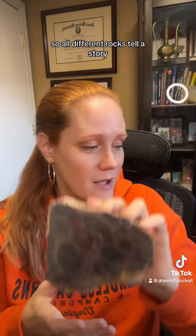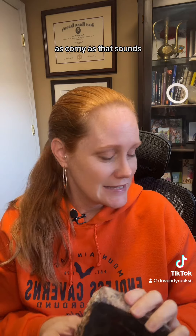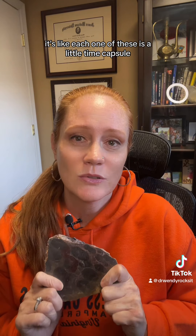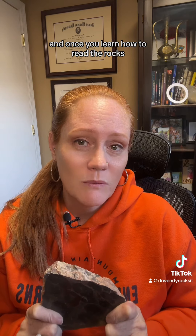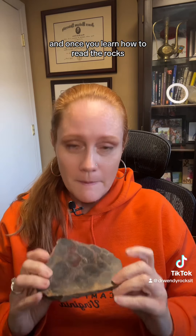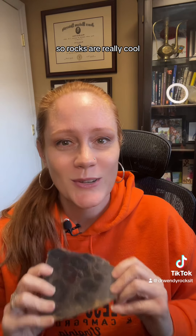So all different rocks tell a story and we're sort of geologic detectives, as corny as that sounds. It's like each one of these is a little time capsule and there are hints and clues in here. And once you learn how to read the rocks, you can actually learn a whole lot about the history of the earth. So rocks are really cool.